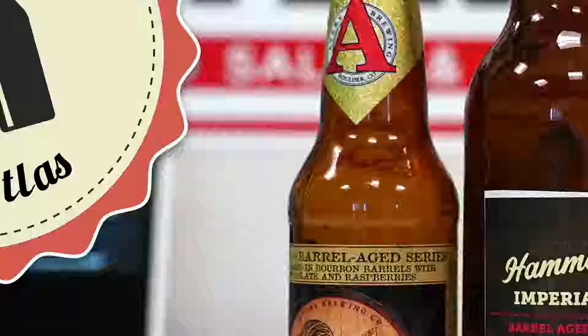I went back through my personal history with the Avery Barrel Series — I've had 11 of the 50, which I feel is pretty solid. The first one I can trace back to November 16th, 2012 — that was the Rumpkin. So we're almost six years to the day.